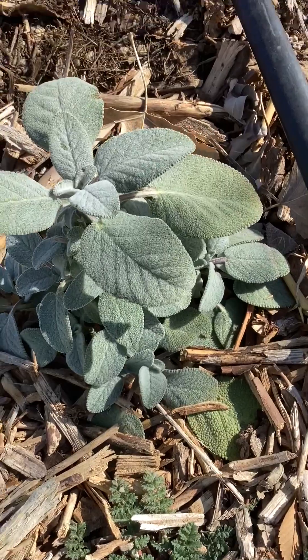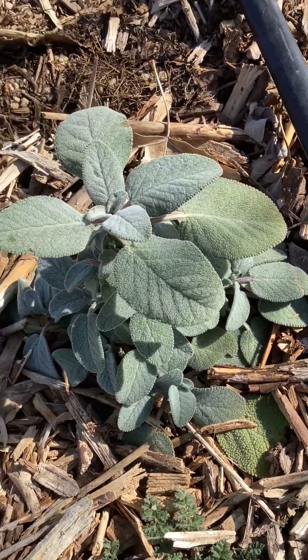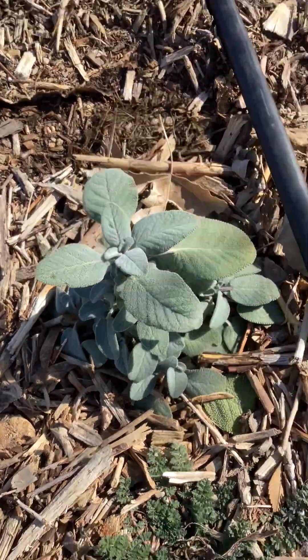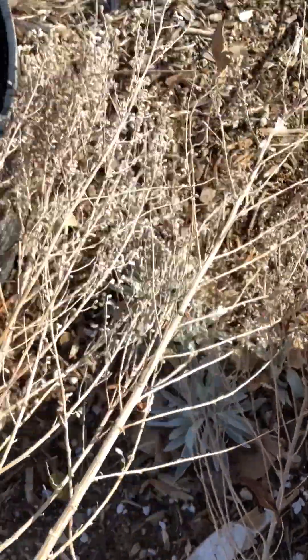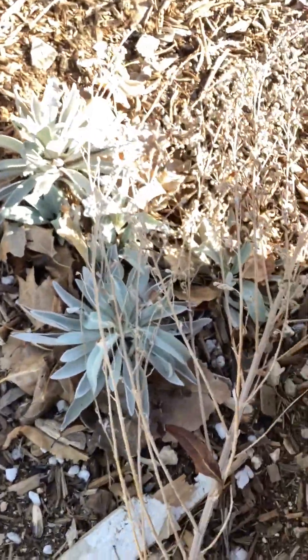Sage does well. Sometimes I cover these with pots, sometimes I don't, and it doesn't really bother them at all. They're doing really good out in the fall and wintertime. Here's another sage plant I have here. I kind of covered it with some old brush just to keep some of the frost off of them.